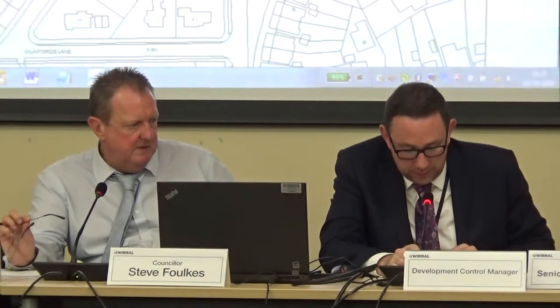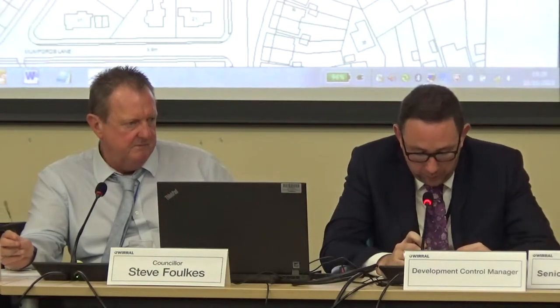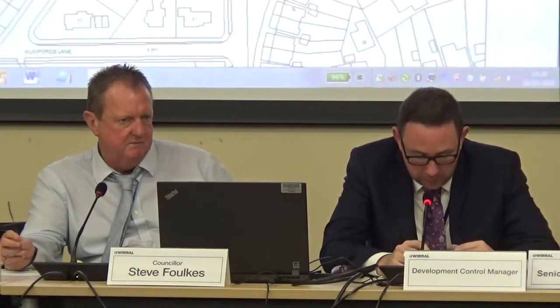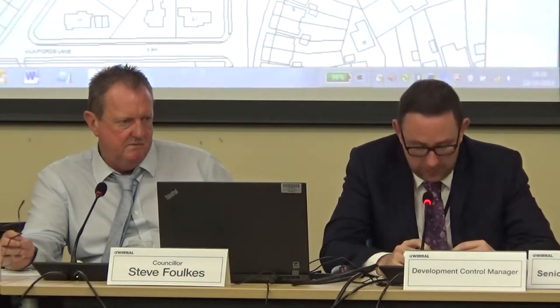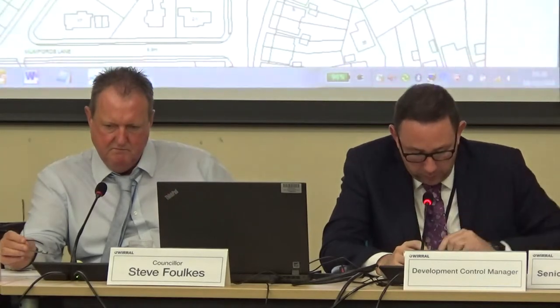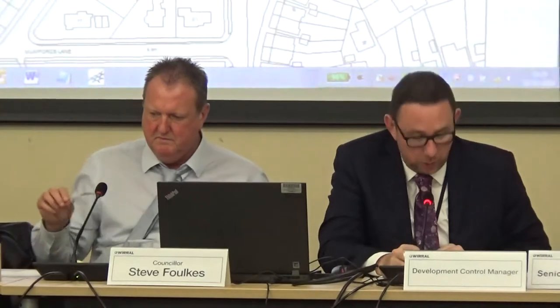However, given the relatively deep gardens on properties at the front of Guffit's Rake, only the very bottom parts of these gardens will be affected, and some of the view of the extension is obscured by existing boundary fencing. There are no habitable room windows that are overlooked, so there would be no loss of privacy into adjacent habitable rooms.